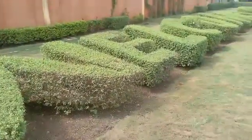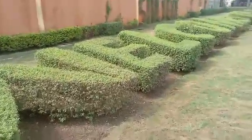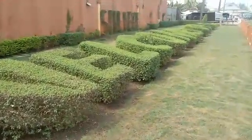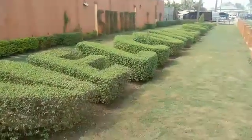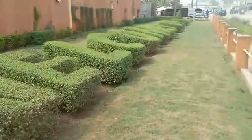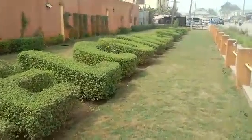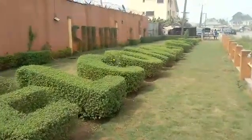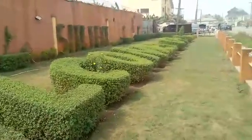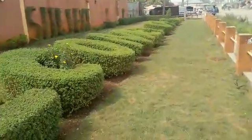Hi ladies and gentlemen, welcome to my flower garden. This is a flower garden that I designed. Beautiful, right? As you can see at the top right, welcome to Garden Estates, J extension. It's a beautiful design.